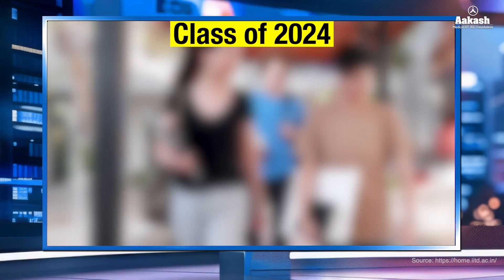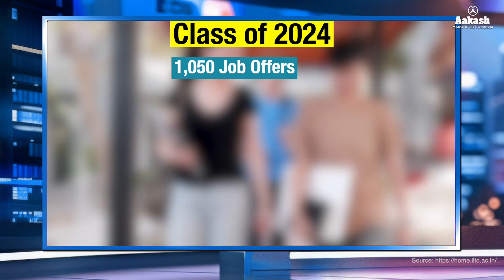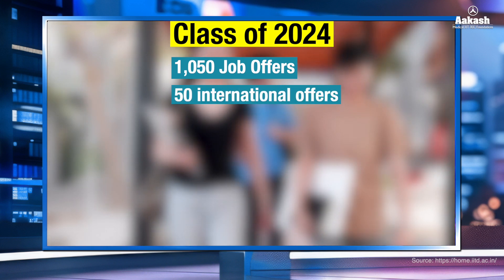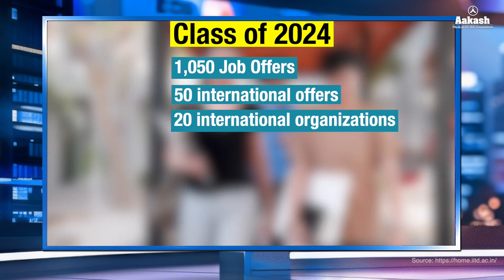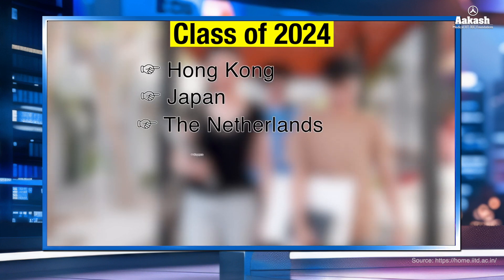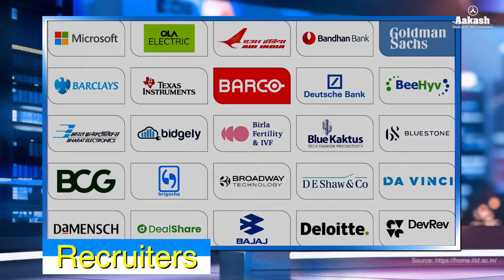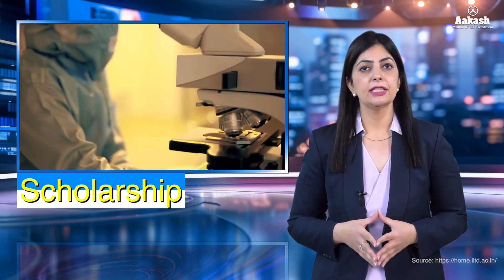For the class of 2024, IIT Delhi bagged around 1,050 job offers including pre-placement offers. More than 50 students were offered international postings by around 20 international organizations from countries like Hong Kong, Japan, the Netherlands, Singapore, South Korea, Taiwan, and the UAE. Top recruiters included Air India, Microsoft, Texas Instruments, Goldman Sachs, Bajaj Auto, Ola Electric, and many more, with a 42% placement rate from the core technical sector itself.